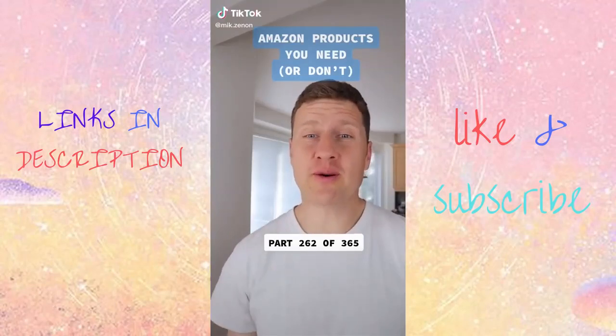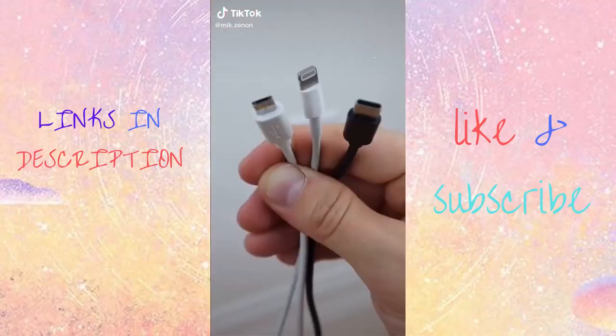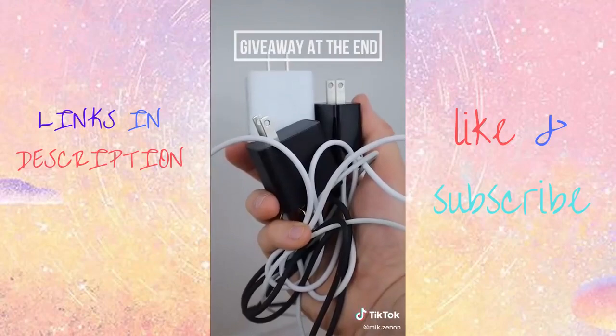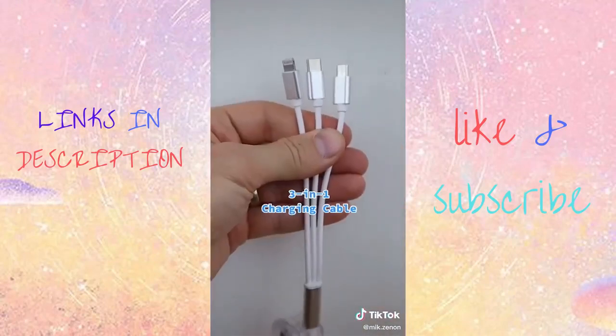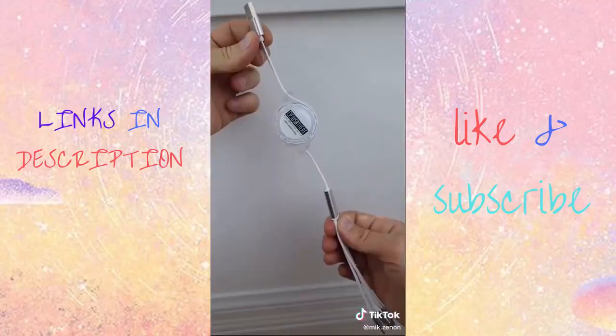Amazon products you need or don't — this is part 262 of 365. All three of my devices each have a different kind of charging cable. So I picked up this three-in-one cable that has a lightning, micro, and USB-C charger. It retracts.